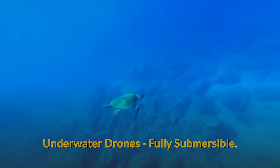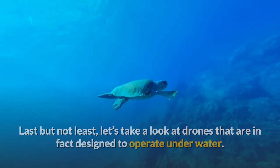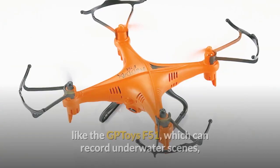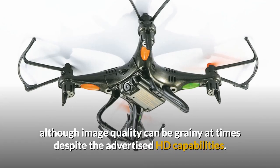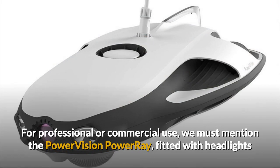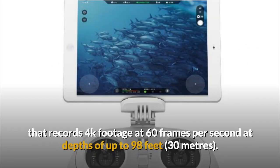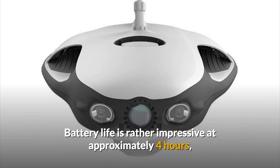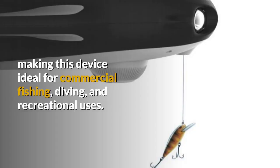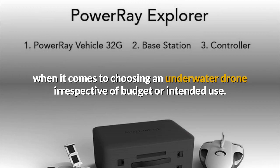Underwater drones — fully submersible. Let's take a look at drones that are in fact designed to operate underwater. At the lower end of the price scale we have devices like the GP Toys F51, which can record underwater scenes although image quality can be grainy at times, despite the advertised HD capabilities. For professional or commercial use, we must mention the PowerVision PowerRay, fitted with headlights and a 12MP camera that records 4K footage at 60 frames per second at depths of up to 98 feet. Battery life is rather impressive at approximately 4 hours, making this device ideal for commercial fishing, diving, and recreational uses. As you can see, choice is not a problem when it comes to choosing an underwater drone, irrespective of budget or intended use.